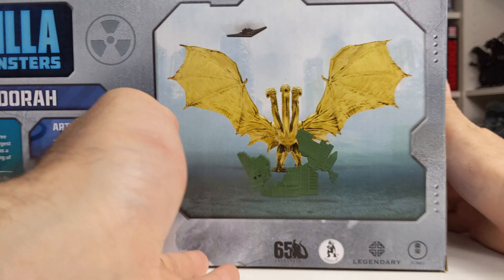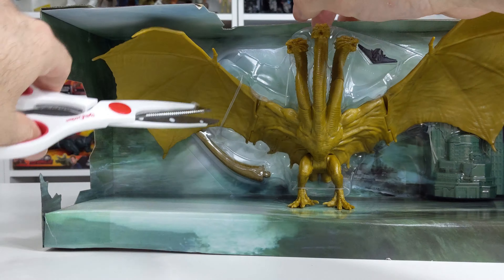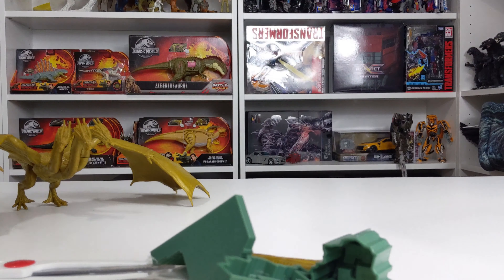Very cool to see that stuff in a 2019 figure. So that's pretty much it for the packaging. Why don't we get this thing open and take a closer look? Alright, so we'll start out on this side here — a couple of snippy snippy. A couple of ties there.